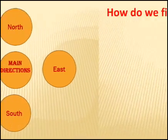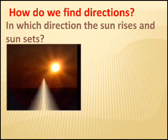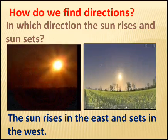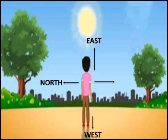Let us learn how to find these directions. Tell me, in which direction does the sun rise and set? Correct. The sun rises in the east and sets in the west. East and west are opposite to each other. Children, if we stand facing east, the west is behind us. At that time, the north is to our left and the south is to our right.